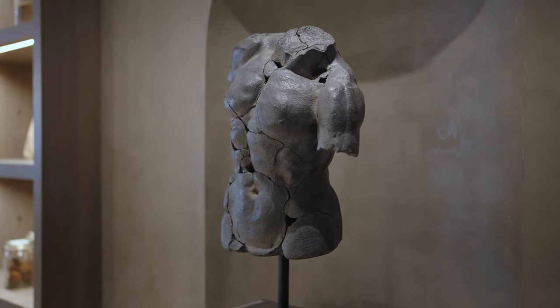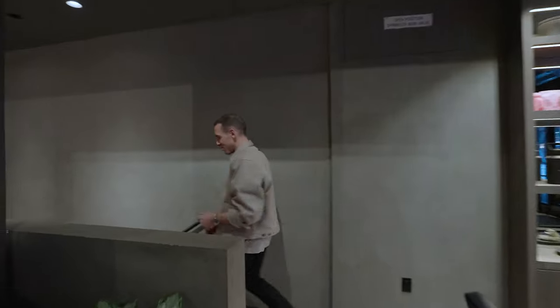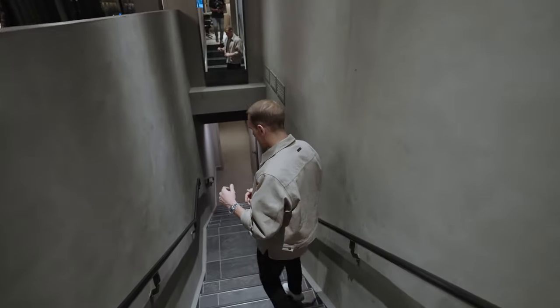As we come back to the lounge, that is the top half of our club. Now let me bring you downstairs — this is where my favorite part of the club is.